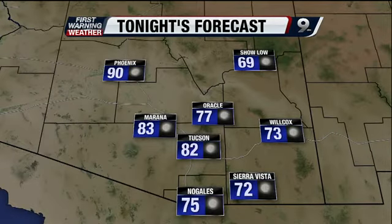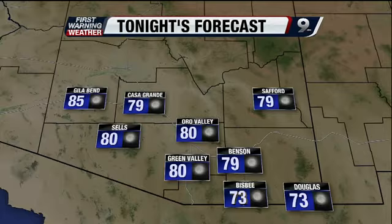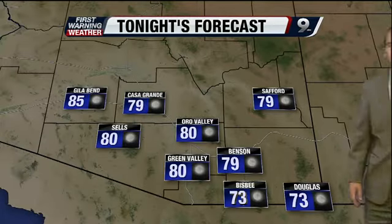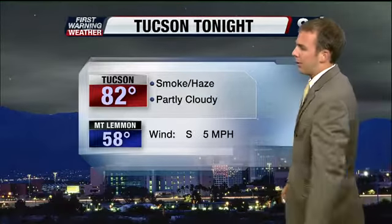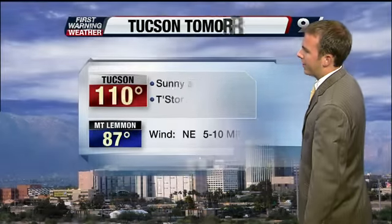Tonight we go to 72 in Sierra Vista, 75 in Nogales. Look at that — a low of 90 up to the north in Phoenix. Even upper 60s in Cholla — that's very warm for them. 73 in Bisbee, that'll be matched in Douglas as well. Here in Tucson we go to 82. We'll see a little bit of that smoky, hazy sky sticking around tonight — we'll call it partly cloudy. Southerly winds at 5 miles per hour across the area.